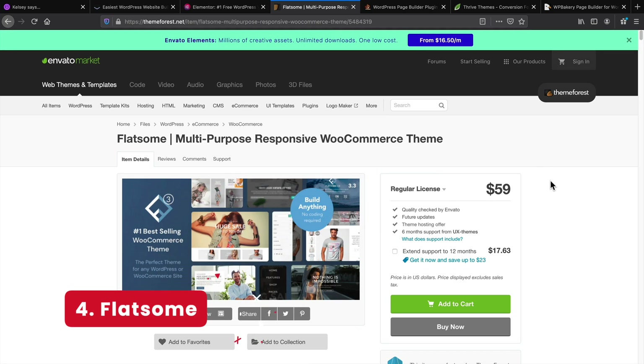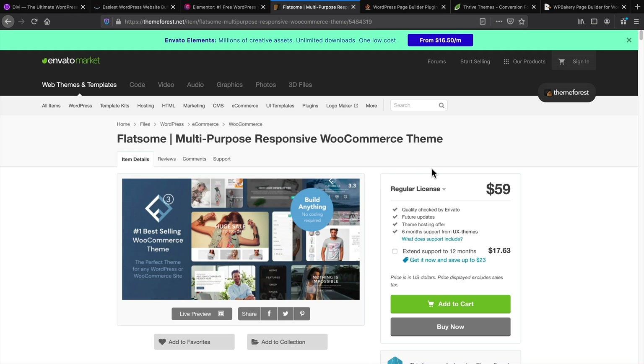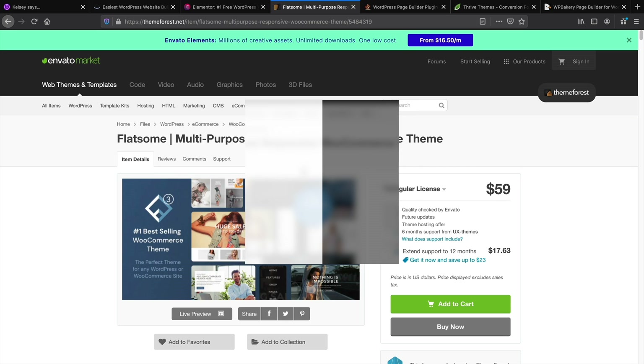Next is Flatsom. I'm a personal fan of Flatsom. I know Flatsom is used specifically for e-commerce, but the user interface is not that bad. They offer a huge amount of templates and blocks to build a website with. So even though it's specifically for e-commerce, you can build a basic website with Flatsom, and they do have a lot of demos that you can check out.